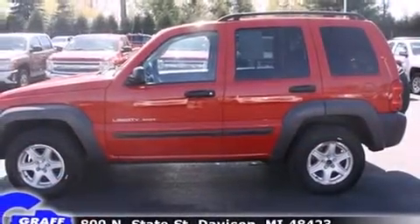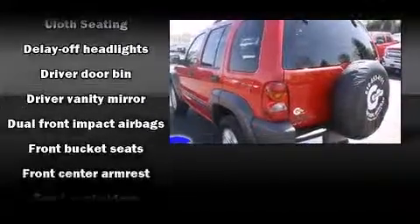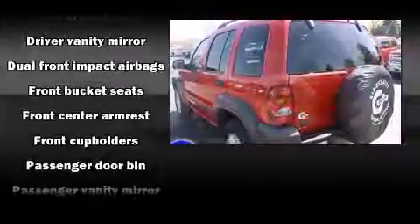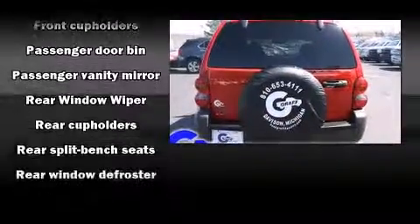Jeep prioritized practicality, efficiency, and style by including delay-off headlights, front and rear cup holders, a tachometer, rear wipers, and a split folding rear seat.